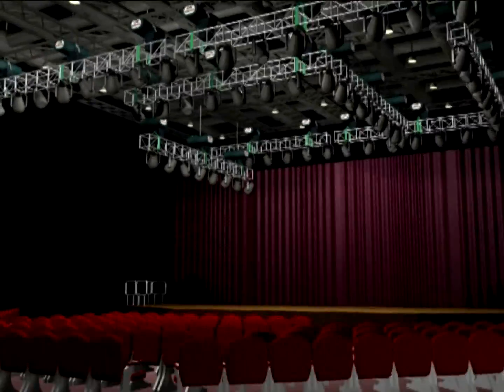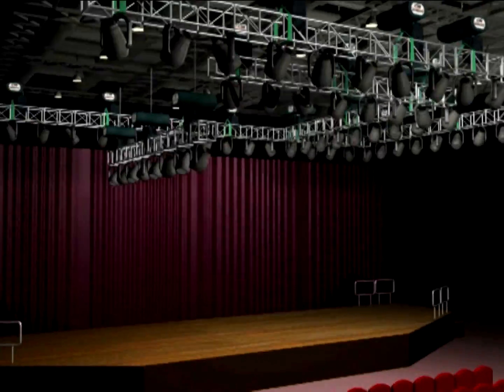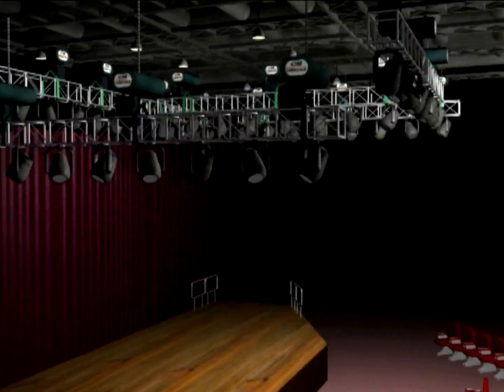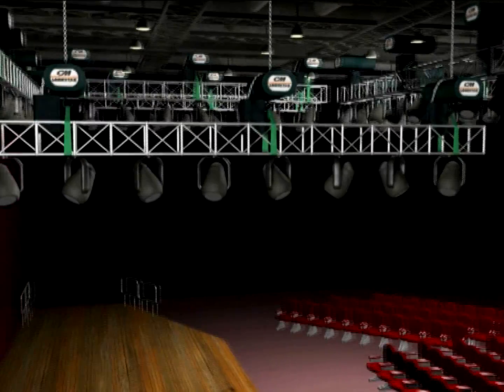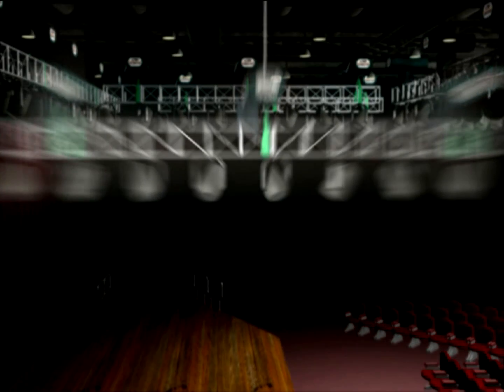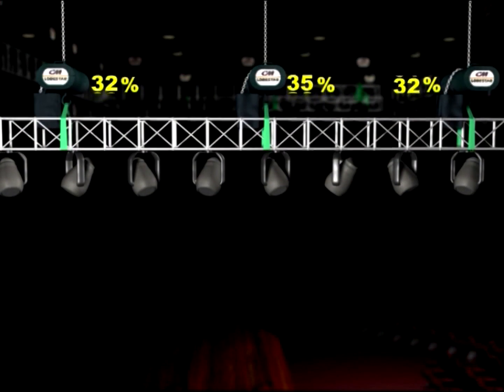Scientifically, each time there are more than two hoists on a truss, or more than three hoists in a structure, it becomes statically indeterminate, resulting in an unpredictable load distribution. In most cases, this will cause a load imbalance, in which some of the hoists carry only a small part of the load, while others may reach overload.